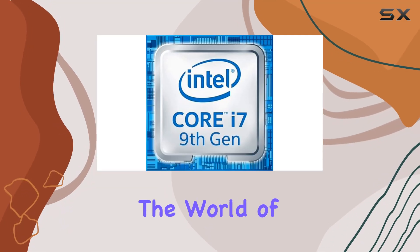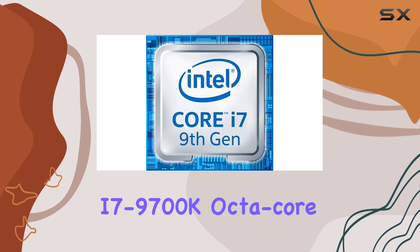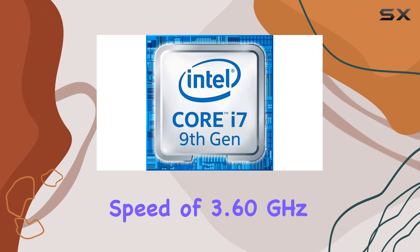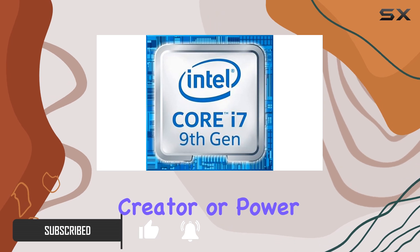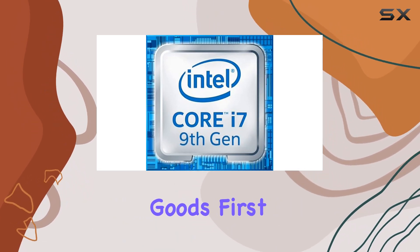Today, we're diving into the world of high-performance computing with the Intel Core i7-9700K octa-core processor. With a base clock speed of 3.60 GHz, this CPU means business. Whether you're a hardcore gamer, content creator, or power user, the i7-9700K delivers the goods.